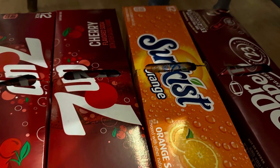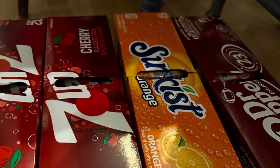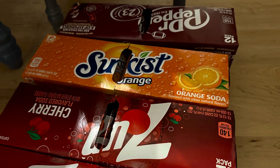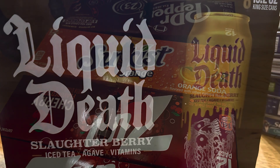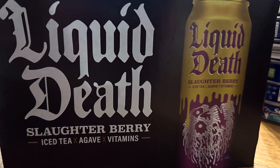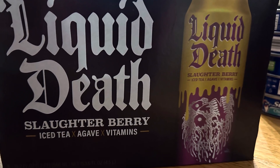Pop was buy two, get two free. So we got two of the 7UP, one Sun Kissed, and one Dr. Pepper. I also found this Liquid Death — last time I got it, it was so good that I decided I needed to get another one.